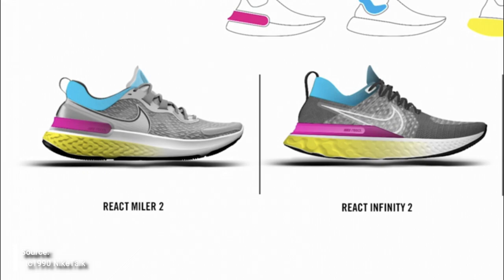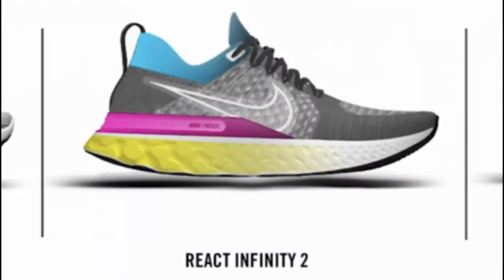The popular Infinity React and React Miler are getting some updates in 2021 as well — just upper updates, but that's something much needed. I really wanted to like the Infinity React, but I had major heel slippage problems; I couldn't get the upper locked down and the fit was just a little wonky. I'm hoping the Infinity React V2 will fix a lot of these issues.